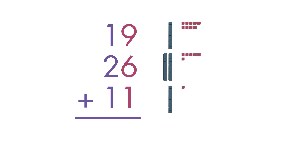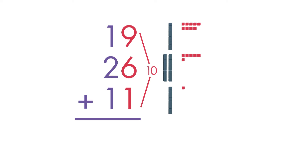First, look at the numbers in the 1s column. Is it possible to make a 10? Yes, 9 plus 1 is equal to 10. We regrouped 10 1s as 1 ten.